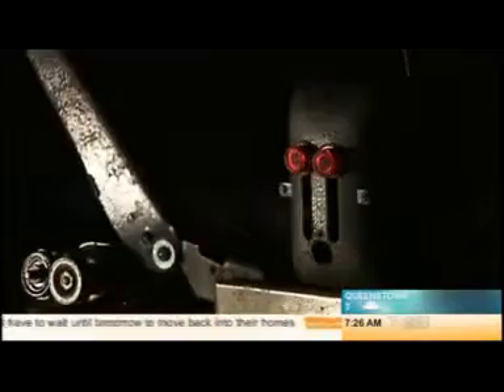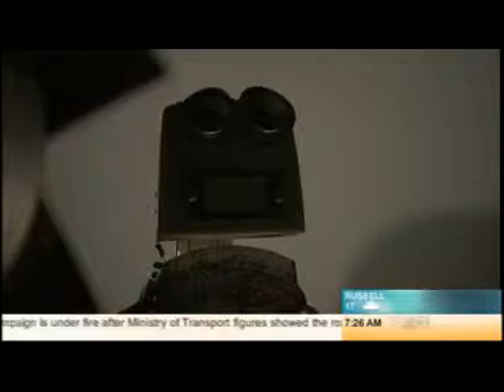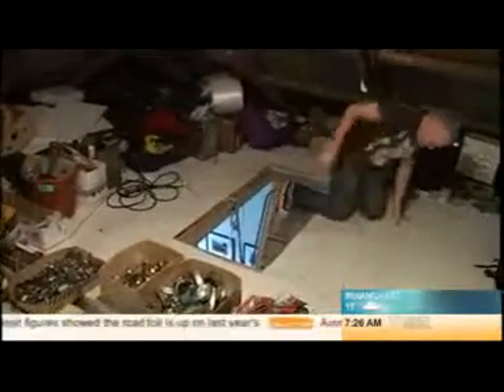What lurks in the attic? Could it be that a robot army made from all the things that you have ever thrown away are waiting in the dark, plotting their revenge on wasteful humans? Well, not exactly. In this case, the commander of this robot army is Auckland sculptor Martin Horseball.